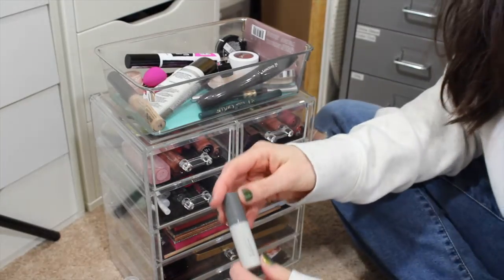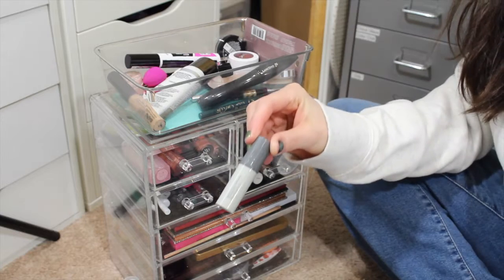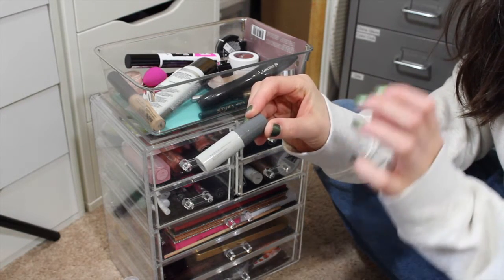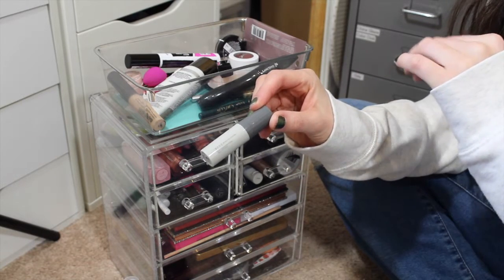I'm going to keep those two out. For face primers, this is the Becca Velvet Blurring Primer Perfecting Base - this is a sample my friend Heather sent to me. I really think that this is really lovely except it pills on my skin.